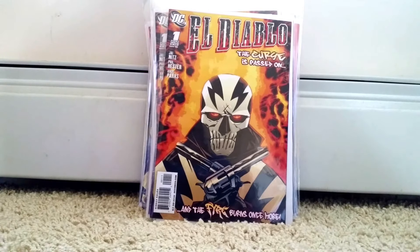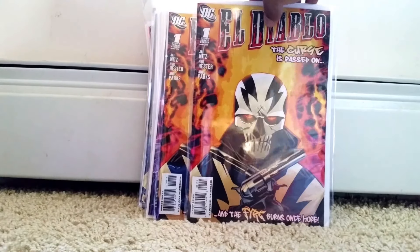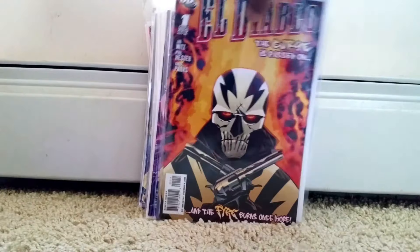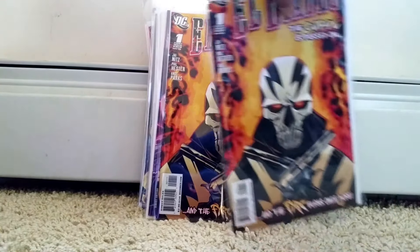I know the Suicide Squad movie is long done with and had plenty of mixed reviews, but I found two of these — three dollars each. This is the first appearance of Diablo, so yeah, pretty cool.